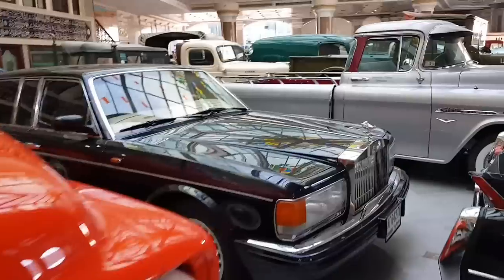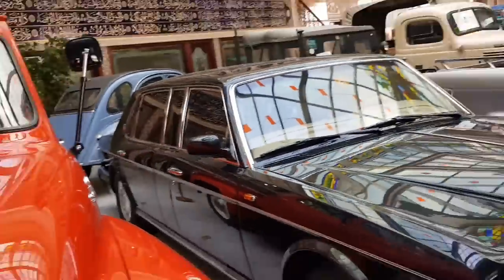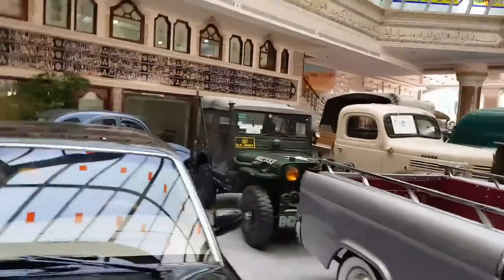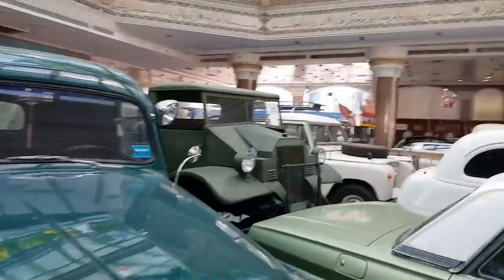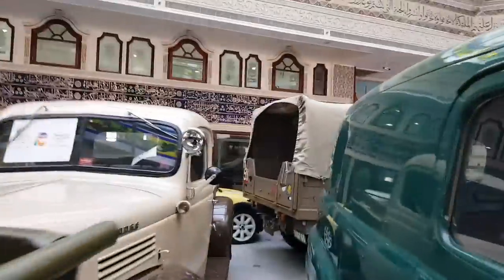This is a Ford. After that, this is a Rolls Royce. This was a military car, then it is a US military car. This is a military car.